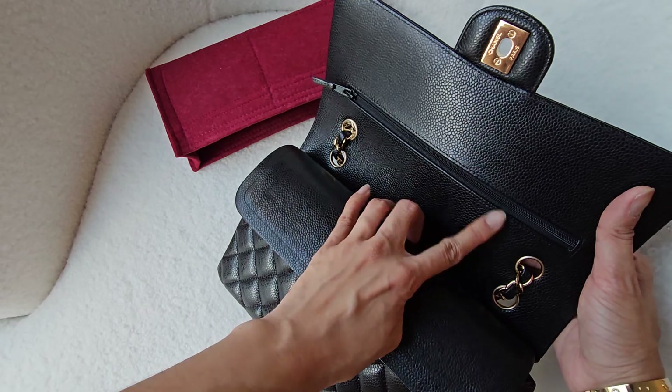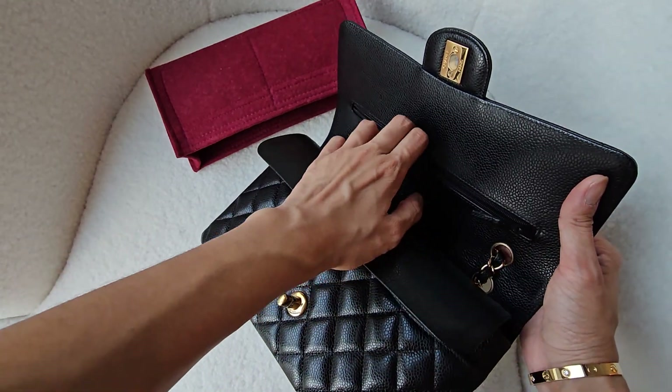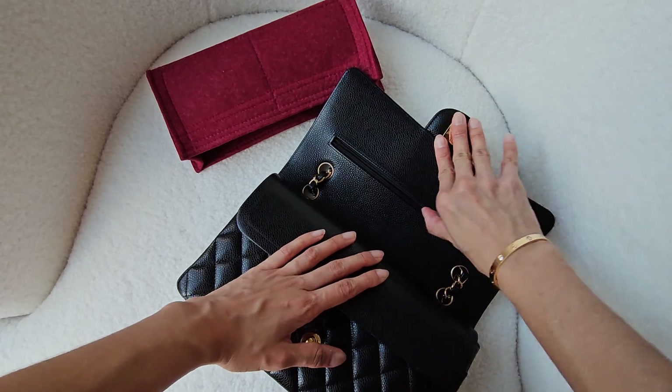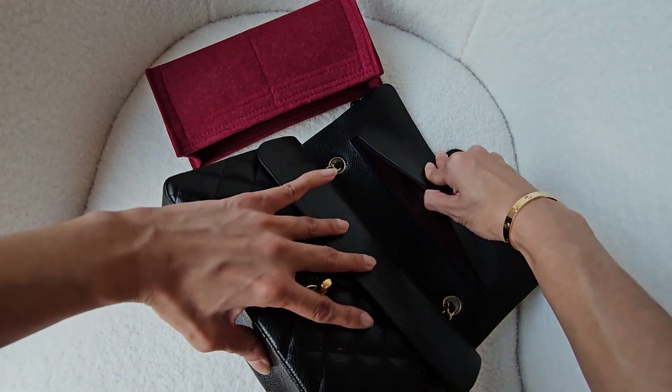The zip I don't use either, because again it's very tight and I don't really have anything to put in it — but it is inside there.